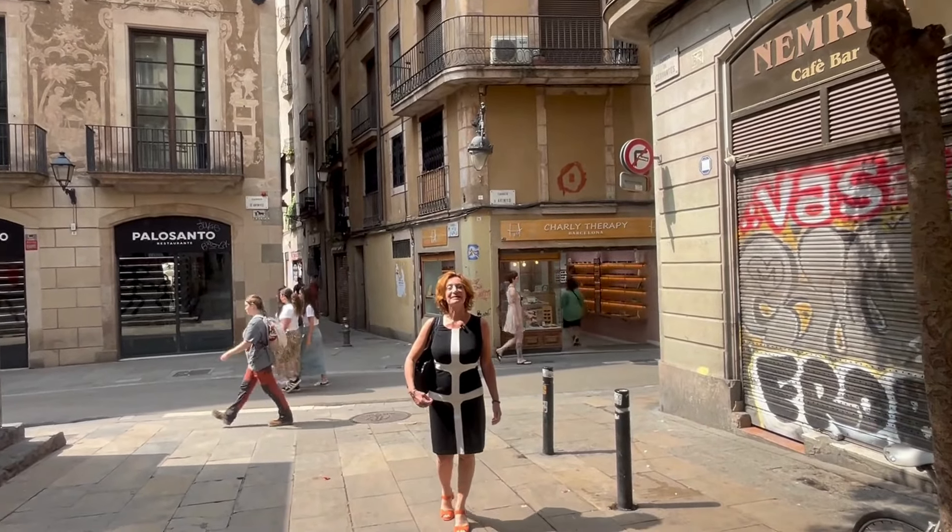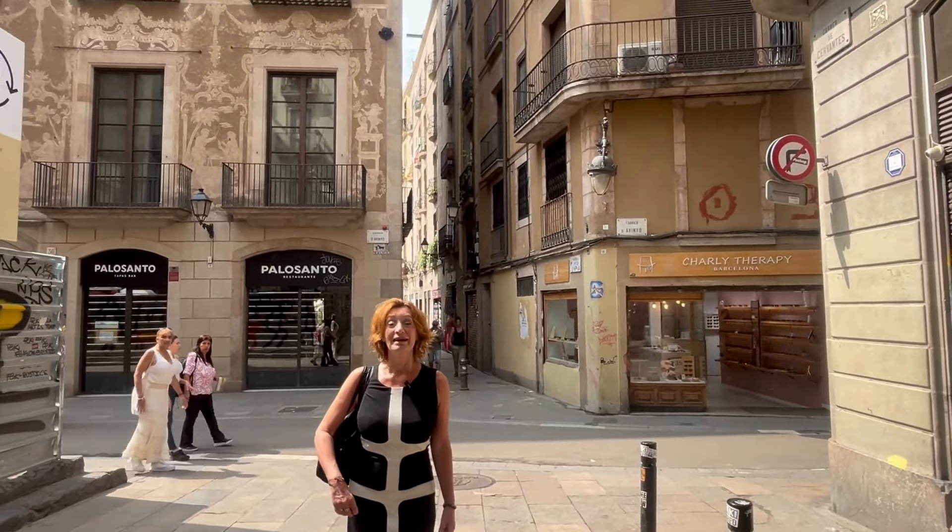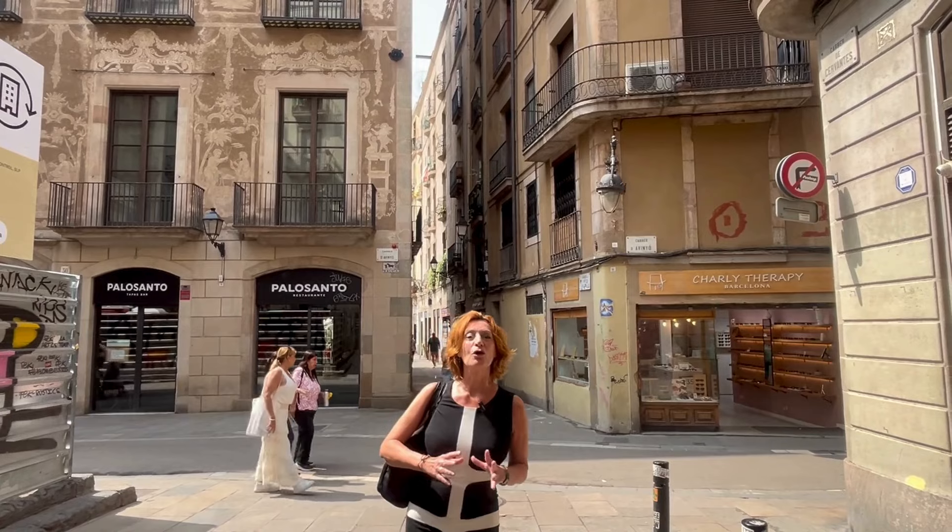We are in Barcelona, in the old city centre in the Barrio Gotico, the Gothic Quarter. The Gothic Quarter is the core of Barcelona — it's where Barcelona was born.